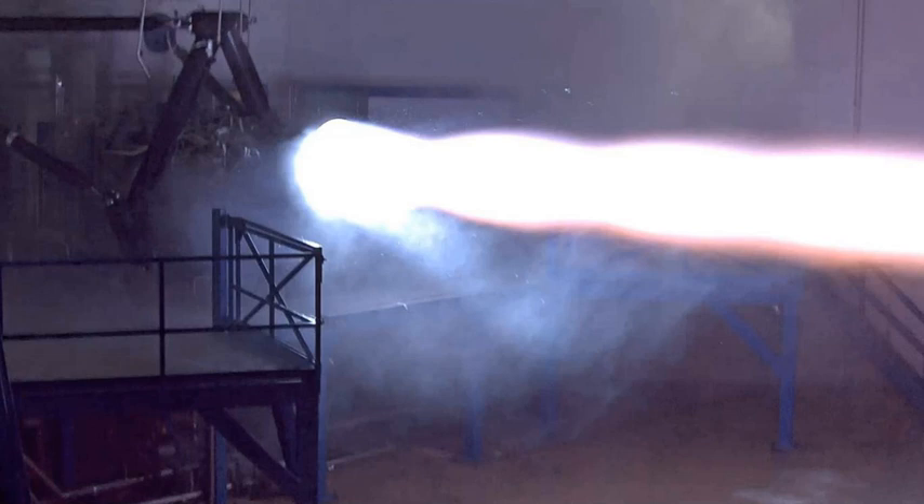In November 2016, the first flight tests of the Raptor engine were projected to be on the very large 12-meter diameter ITS launch vehicle, no earlier than the early 2020s. By July 2017, the plan had been modified to do flight testing on a much smaller launch vehicle and spacecraft, and the new system architecture had evolved quite a bit since the very large ITS launch vehicle design concept from 2016.